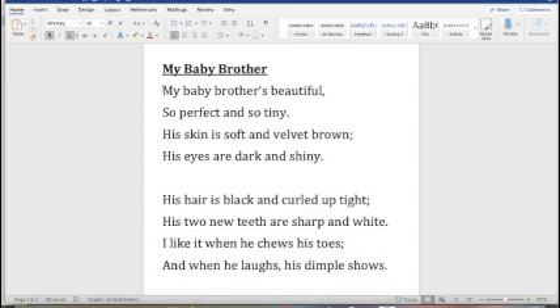Let's go back up to the first stanza and take it line by line, talking about which descriptive words the poet is using. In the first line: my baby brother's beautiful. Now the second line: so perfect and so tiny. What word do you see in that line that describes how the baby looks in your mind? I think we can go ahead and underline the word tiny. That creates a picture, right? If the baby is small, we all know what a new baby looks like — they're pretty small.